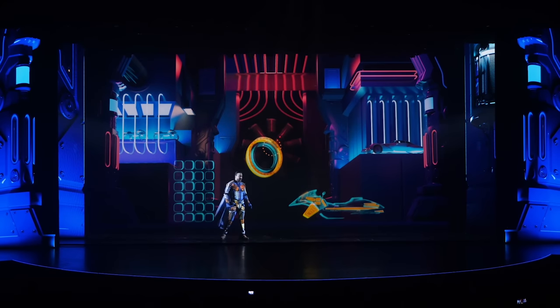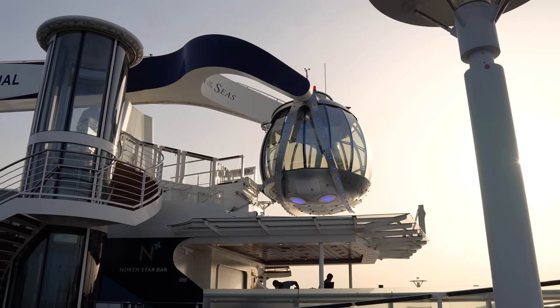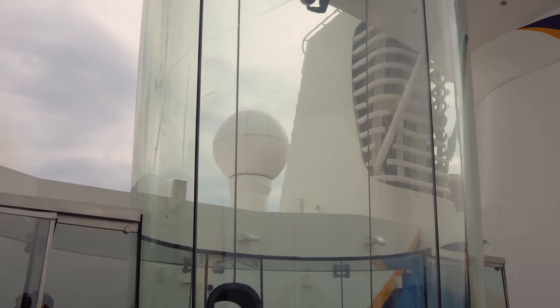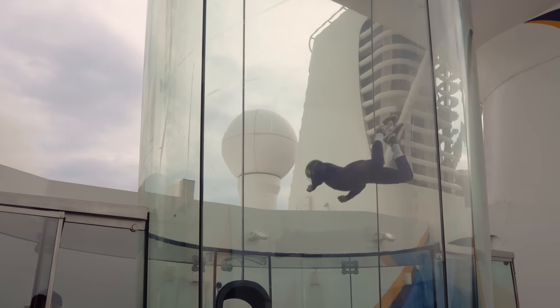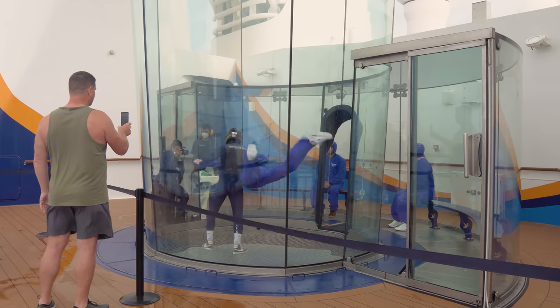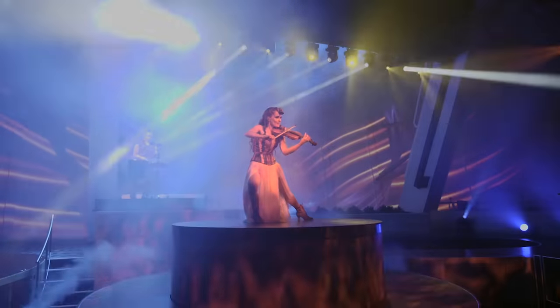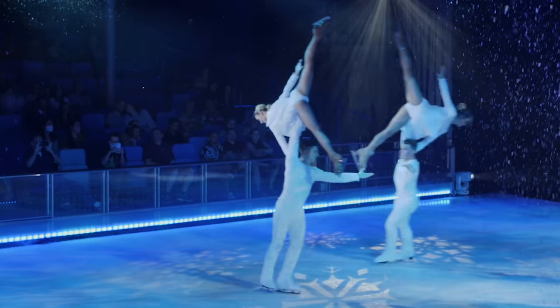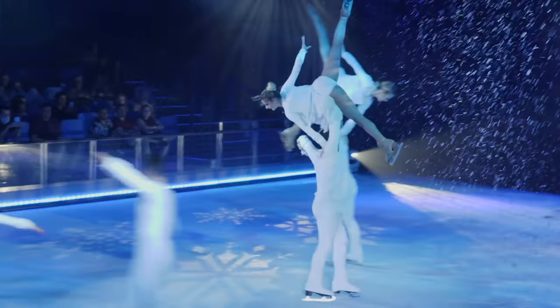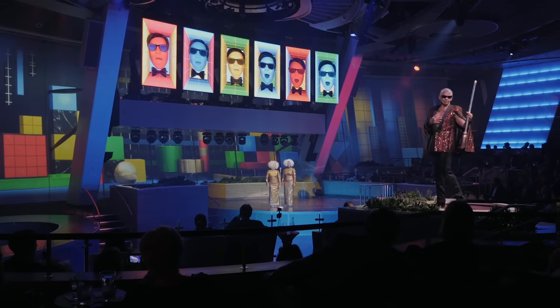One more thing about pre-booking: if you're on a ship that has signature activities requiring pre-booking — like North Star, Ripcord by iFly, or FlowRider Zero — you definitely want to pre-book these. They will sell very quickly through the Royal Caribbean app. It's actually not a bad idea to split the work: if one person is making specialty restaurant reservations, someone else in the party can be booking shows and activities via the app, using a ballpark idea of days and times you've planned in advance.